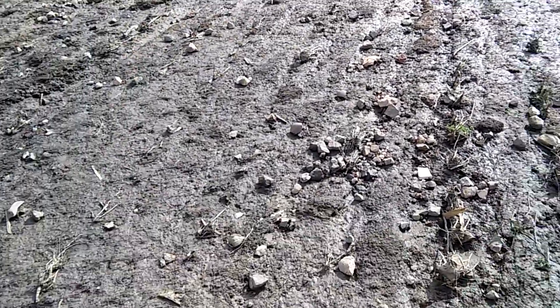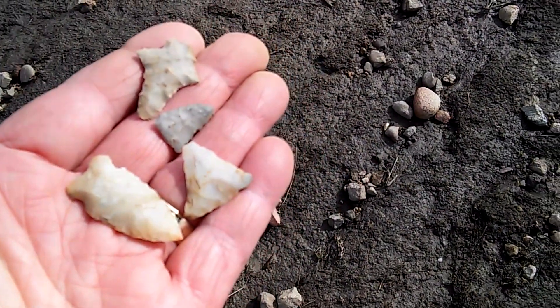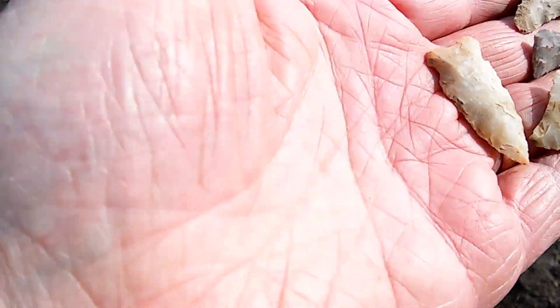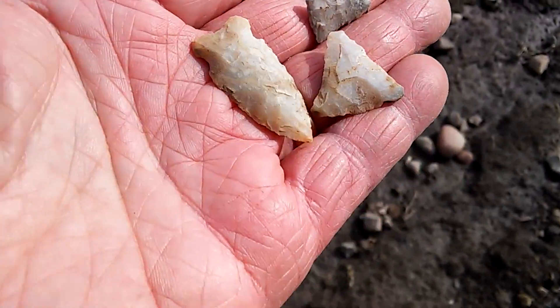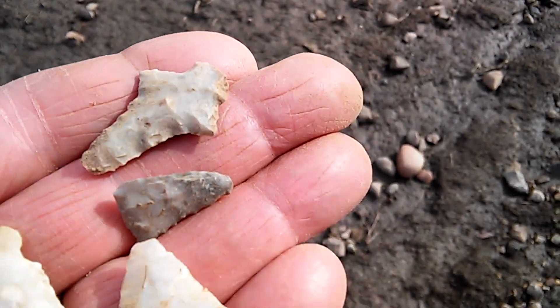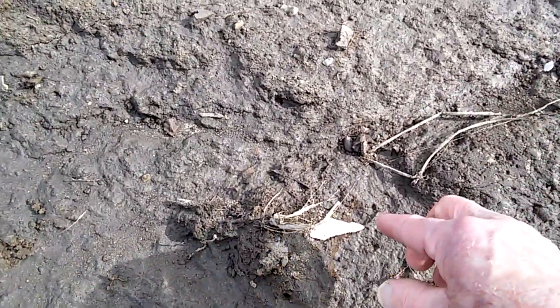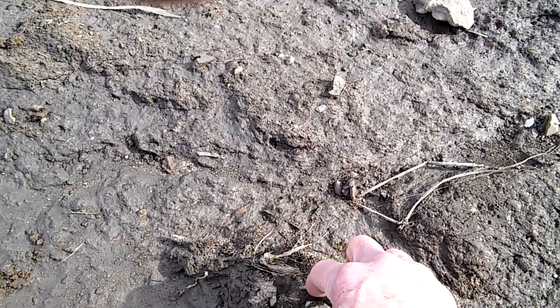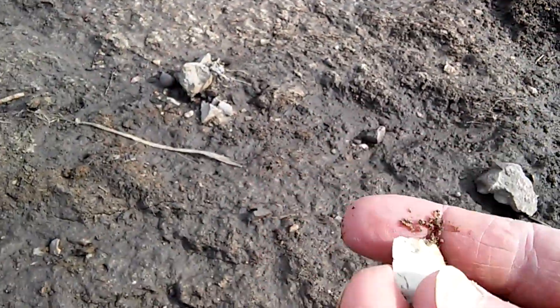Friday morning, we're back in the North Valley. There's some pieces I picked up already. Here's a pretty bifurcated type and kind of a drill — a Hampton drill. Look what we got here. It's a nice looking drill type.